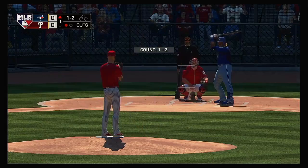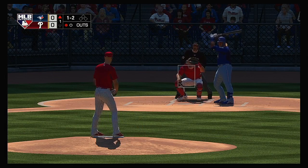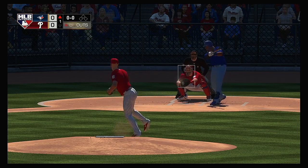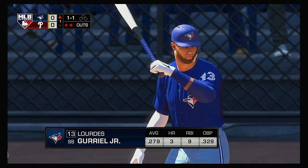Stepping in for the Jays, Vladimir Guerrero Jr. He'll get to take his first cuts here. A ball and two strikes from Zach Wheeler. And a fastball swung on and missed — he just reared back there, two away.